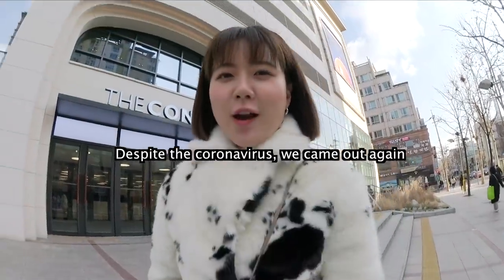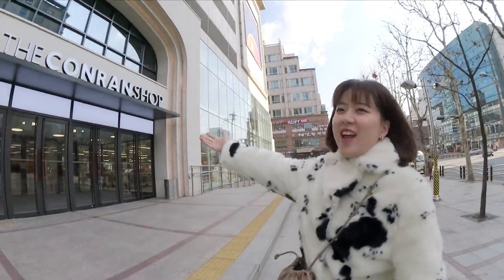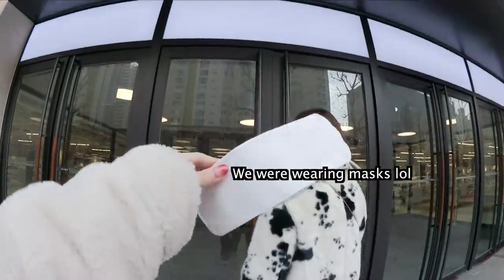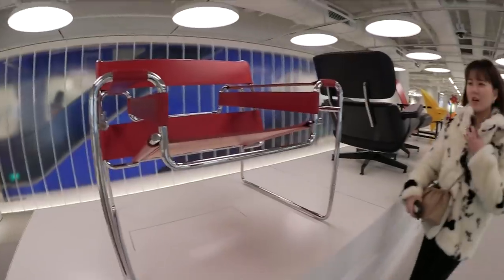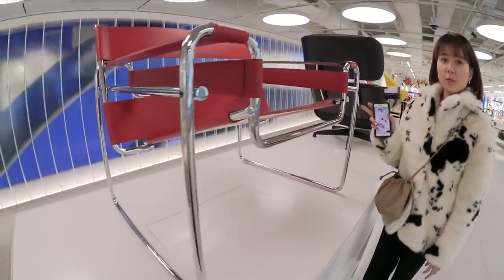Despite the coronavirus, we came out again. We introduced you guys to the Conran Shop. By the way, we weren't wearing masks, kitties. This is exactly the chair Kyon has been looking for — not this color, but this frame is perfect.